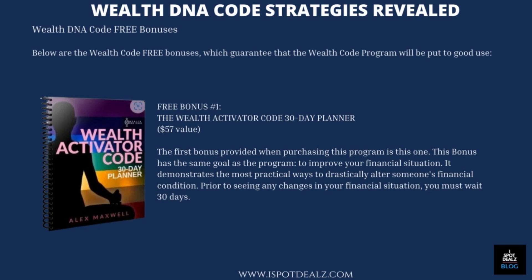WealthDNA Code Free Bonuses: Free Bonus Number 1 — The Wealth Activator Code 30-Day Planner, $57 value. This bonus has the same goal as the program: to improve your financial situation. It demonstrates the most practical ways to drastically alter someone's financial condition. Prior to seeing any changes in your financial situation, you must wait 30 days.